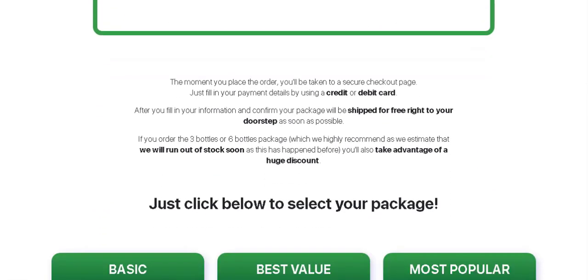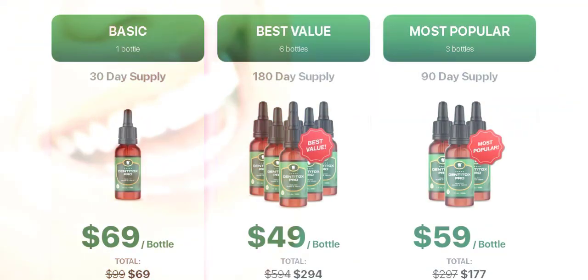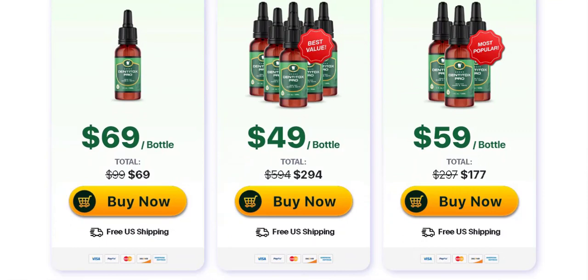These combined ingredients provide the following benefits: reduction of swelling and inflammation in the gums, prevention of dental caries, reduction of bad breath, stronger and healthier gums and teeth, plaque reduction, and a healthier smile.